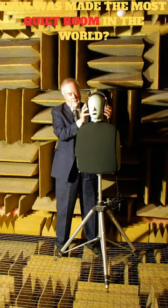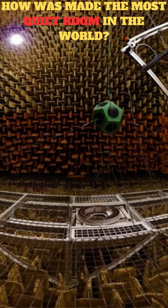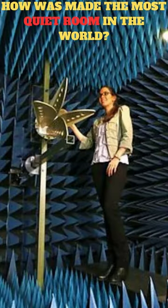The room's background noise level is minus 20.6 decibels, which is significantly below the threshold of human hearing, zero decibels. This makes it the quietest place on Earth. In this room, you can hear your own heartbeat and even the sound of your joints rubbing together. This anechoic chamber allows Microsoft to conduct precise and accurate audio tests without the interference of background noise.